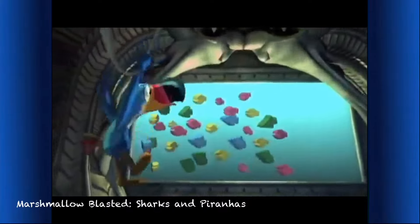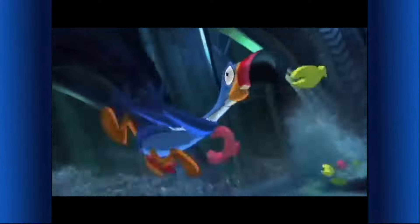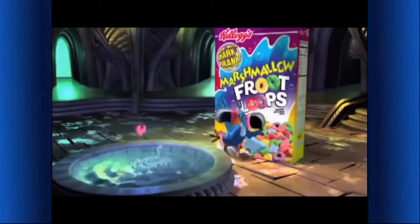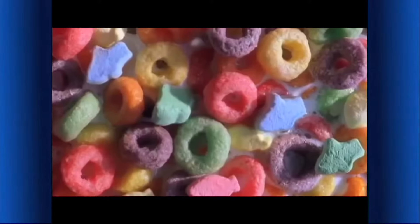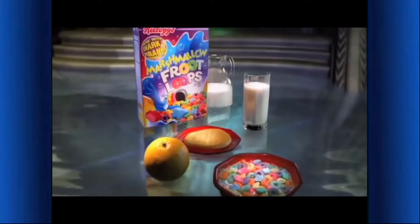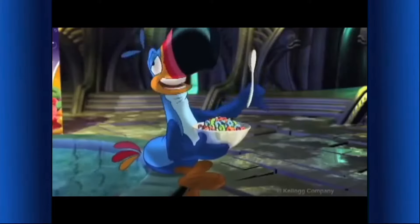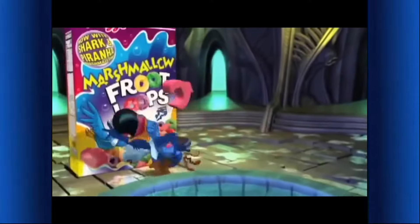An aquarium filled with sharks and piranhas! They're on my tail and I hate being part of their food chain. That was close. For the first time ever in Kellogg's Marshmallow Froot Loops cereal — new marshmallow sharks and piranhas! It's a part of this complete breakfast that's got teeth. Very tasty. Who's eating who?